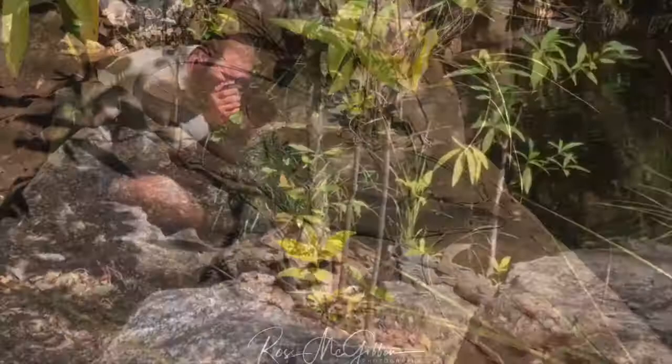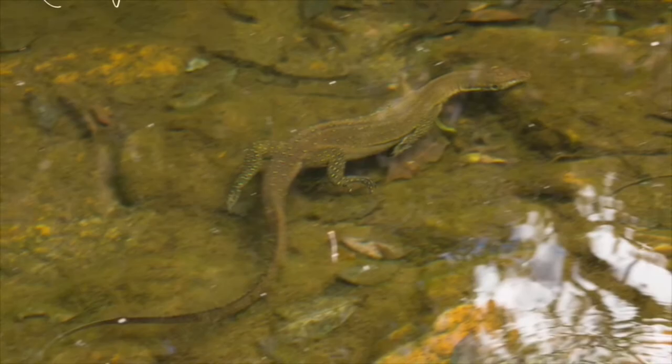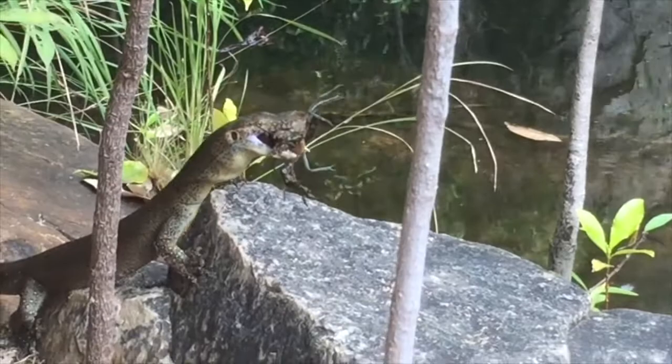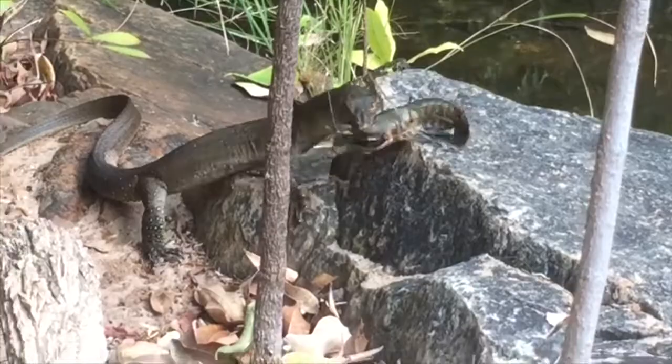I'm filming this goanna as it basks beside a waterhole when it decides it's had enough of me filming it and dives into the water and swims under a ledge. Right when I think the encounter's all but over, it emerges from the waterhole with this huge freshwater crayfish in its mouth. Over the next 20 minutes or so, I'm very lucky to witness this rare predation event where the Merton's water monitor subdues the crayfish and swallows it whole while I catch everything on film.